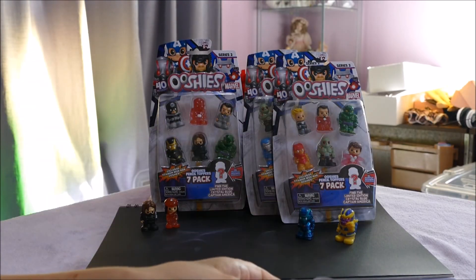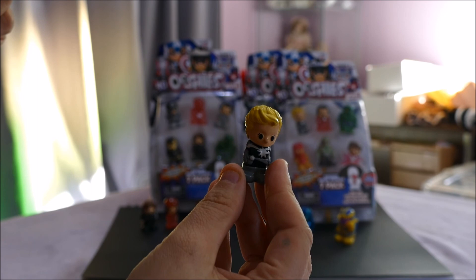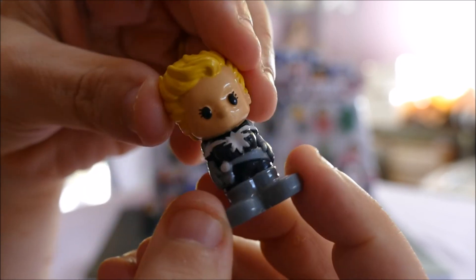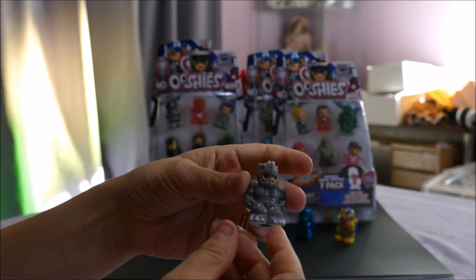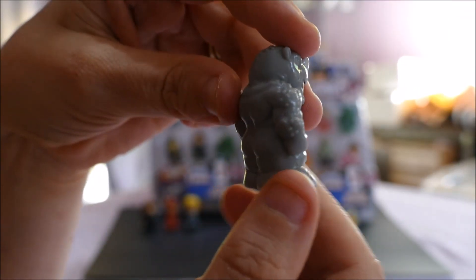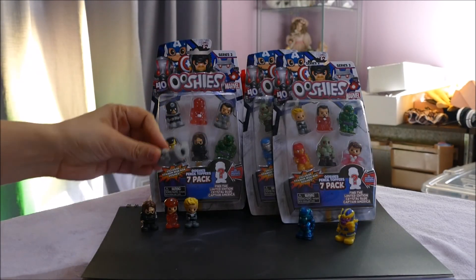Then we have Captain Marvel Shield — she's something to do with Marvel and she is a common. This is where my superhero knowledge starts to wane a bit. Now this guy you can also get out of a blind bag — he is a rare. He is Rhino and he is so cool, ultra awesome! He is a double-up for us so he's going in the donation pile.